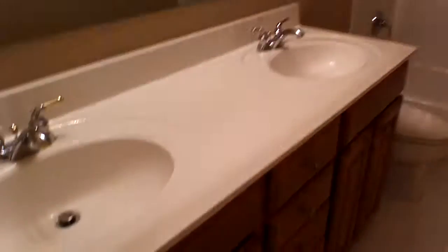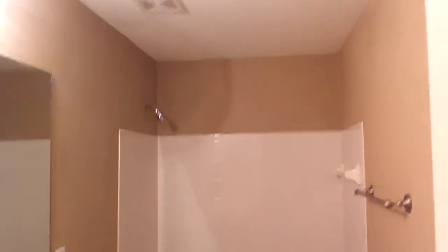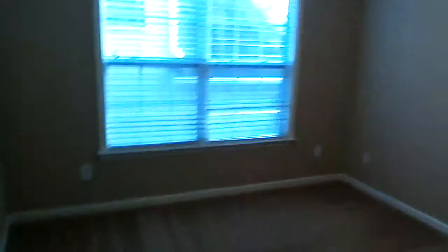This home comes with fire and carbon monoxide detectors. Up here is the main bathroom, which comes with a double vanity and tile floors. And here's the second upstairs bedroom.